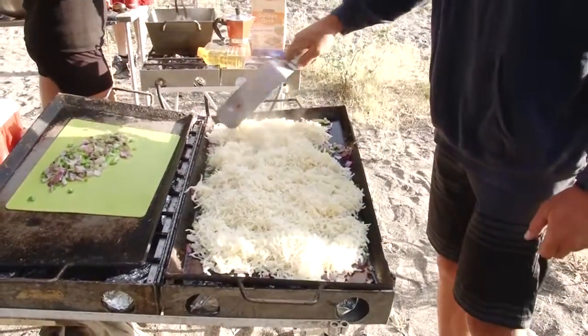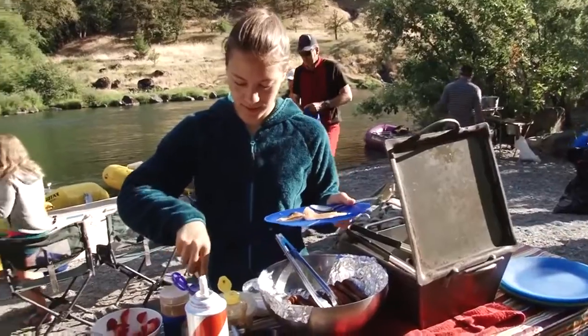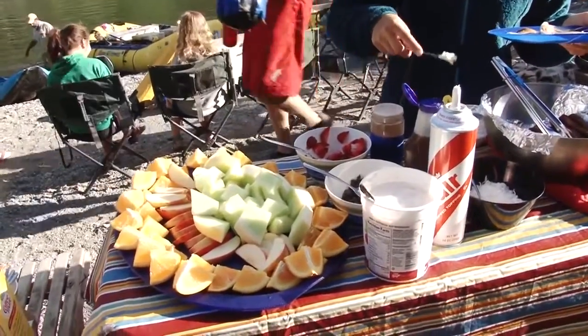Now we come to the best part of any vacation — the food! We have a commercial kitchen on site, so we spend days ahead of your trip baking and cooking in preparation for you and your fellow travelers. So please, if you have any food considerations — maybe you're vegetarian or vegan, gluten-free, or especially allergic to something — please let us know so we can have food ready for you.